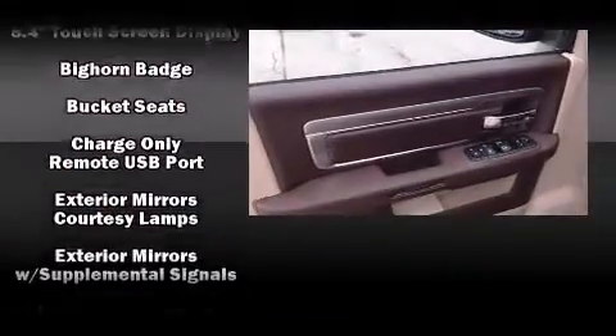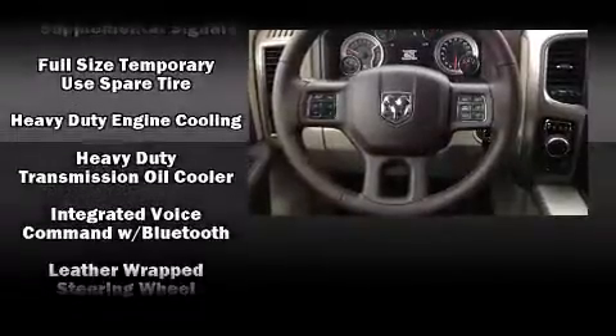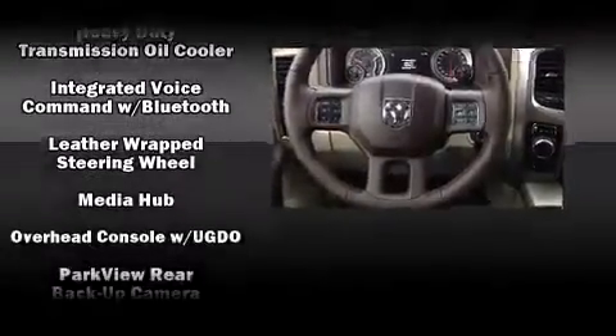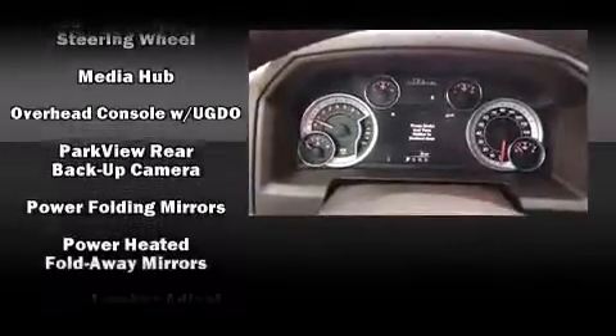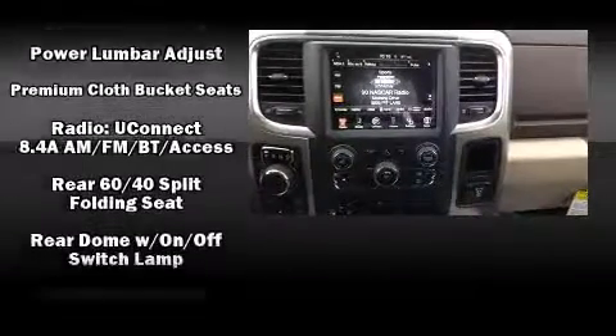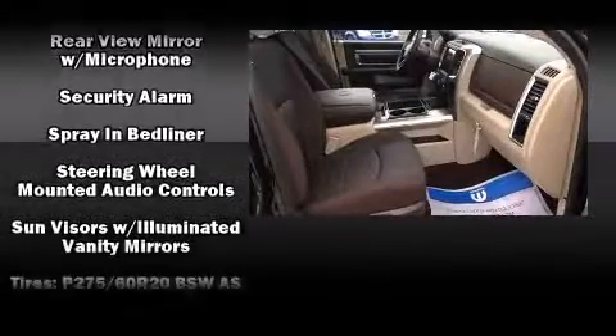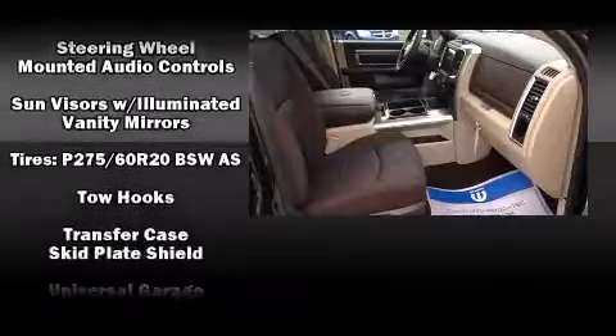Passengers are protected by various safety and security features, including head curtain airbags, front side impact airbags, traction control, brake assist, a security system, an emergency communication system, and four-wheel disc brakes with ABS. For added security, Dynamic Stability Control supplements the drivetrain.